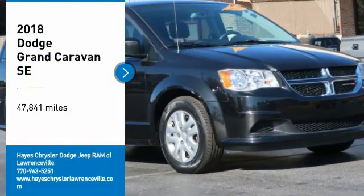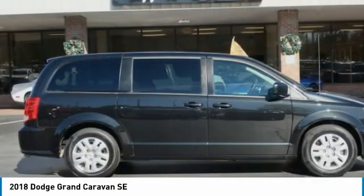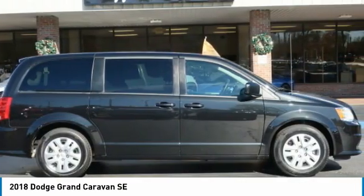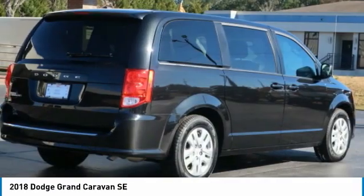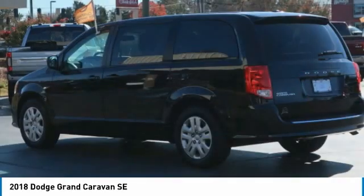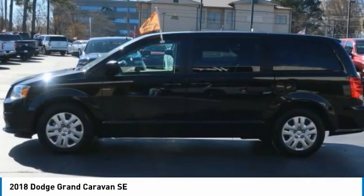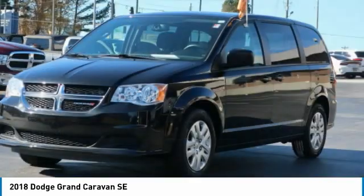Looking for the right vehicle? Check out the 2018 Grand Caravan. The Dodge Grand Caravan received the government's highest front and side crash rating of 5 stars. Its vast interior is widely praised, with an innovative seating arrangement, versatile cargo storage, and enough entertainment features to keep the kids entertained on road trips.